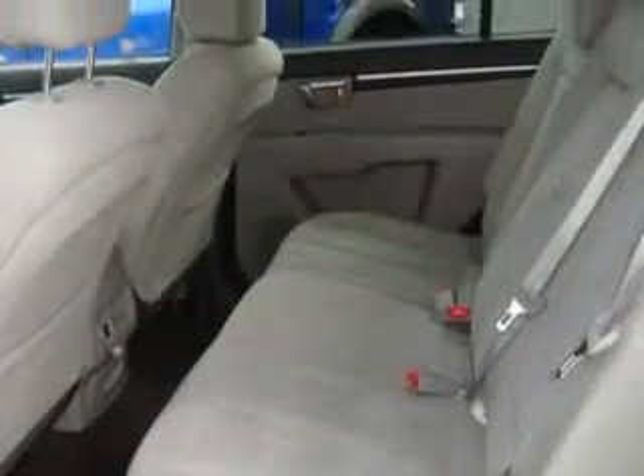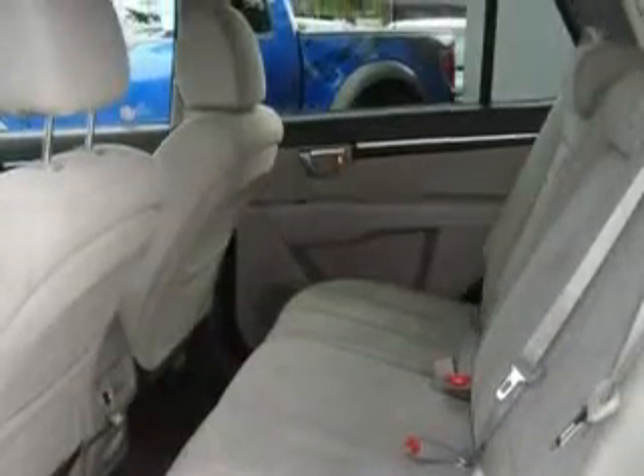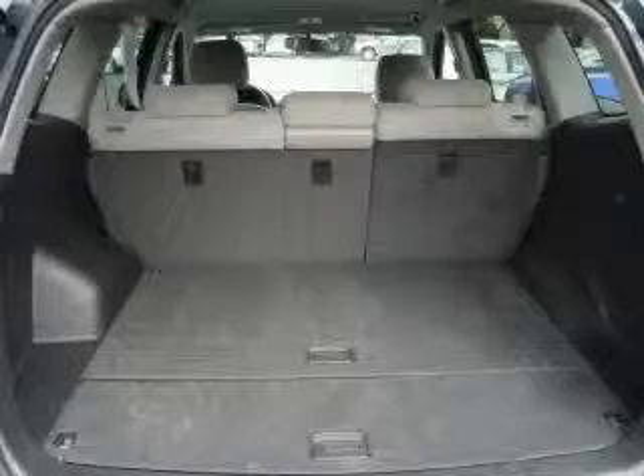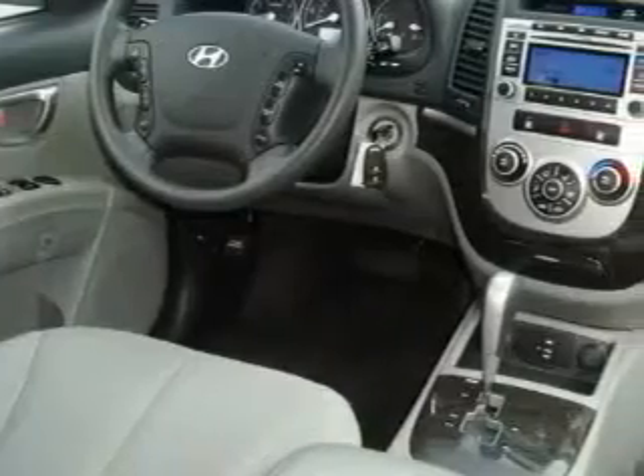This Hyundai's list of numerous features includes air conditioning, fold-down rear seats, an MP3-ready stereo system, satellite radio, a traction control system, an anti-lock braking system, and this vehicle has fewer than 14,000 miles on the odometer.